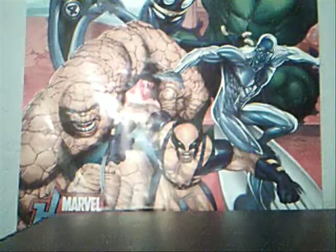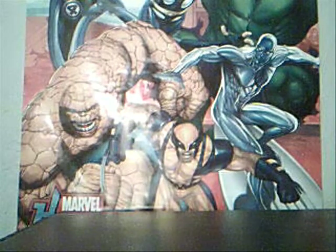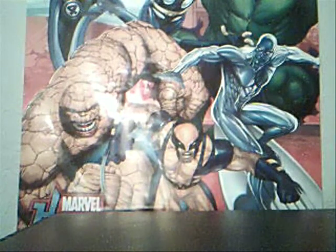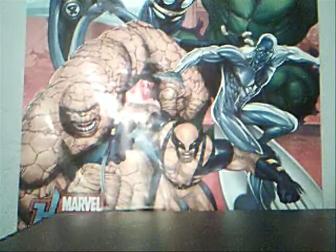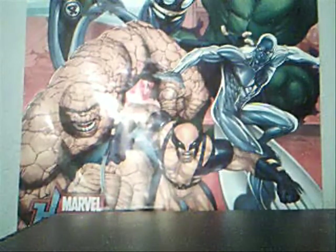Hey everybody, it's KJ Hulk here making a quick video. I don't know how many of you know about Trevor Harris. He just did a video the other day. I'll put a link down here running along the bottom, an annotation and in the description bar. He posed the question: